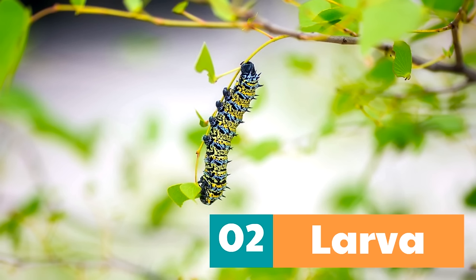During this stage in a butterfly's life, it is so important for the butterfly larva — called the caterpillar — to eat as much as possible. Eating is the job that a caterpillar has.